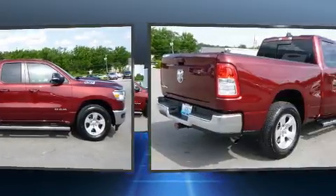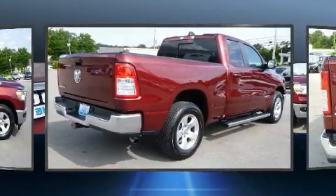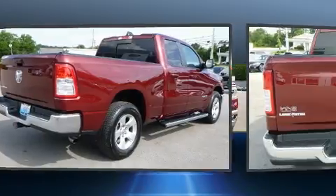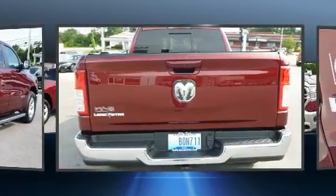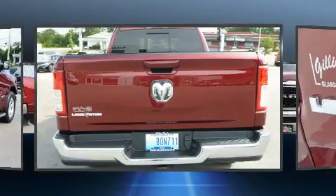Top features include remote keyless entry, a tachometer, variably intermittent wipers, a leather steering wheel, a rear step bumper, front fog lights, a trailer hitch, and a split folding rear seat.